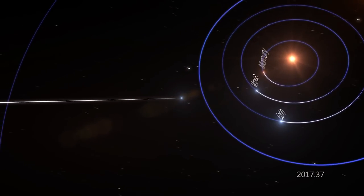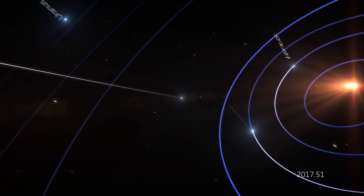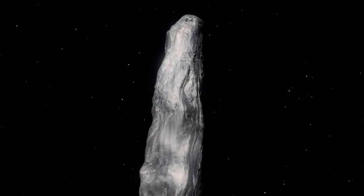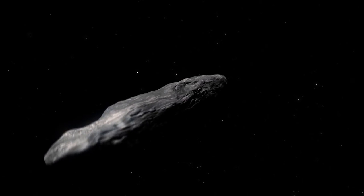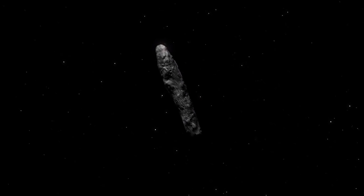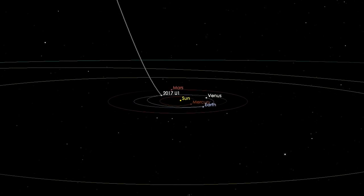The telescope team named it Oumuamua — Hawaiian for 'a messenger from afar arriving first.' The unusually shaped asteroid, which is up to a quarter-mile long and perhaps ten times as long as it is wide, may provide new clues into how other solar systems formed.